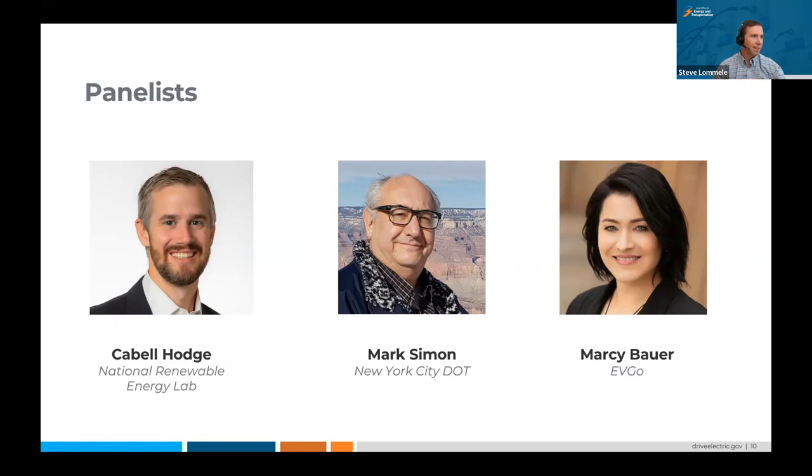Pretty evenly distributed here. Great to see that we've got representation from across the country, as well as a few folks internationally too. With that, I'm going to go ahead and introduce you all to today's panelists. First, we've got Cabal Hodge from the National Renewable Energy Laboratory. Cabal leads NREL's support for federal fleet electrification in addition to other national and international efforts.